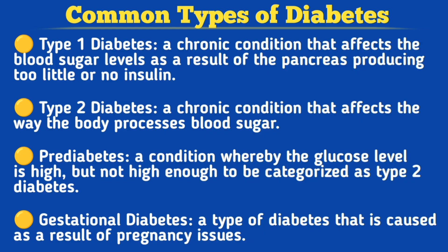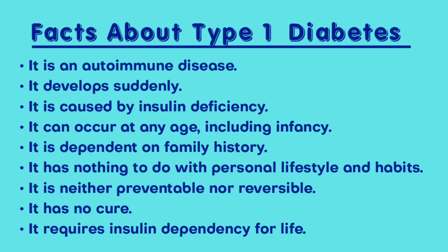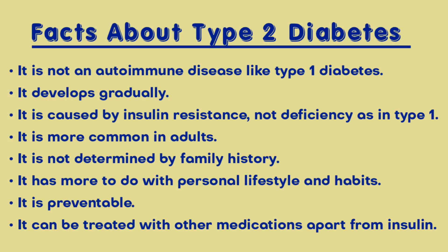Diabetes is a chronic condition in which the body cannot properly regulate the amount of sugar in the blood. The condition is caused when the body is not producing enough insulin, or when it's not responding to insulin.